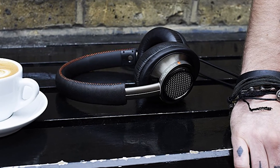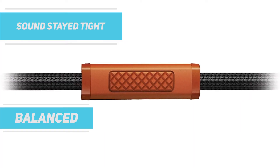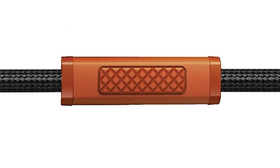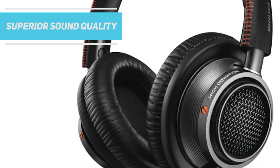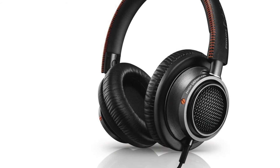It takes a little longer to break them in, but once broken in, the sound stays tight and balanced with an overall emphasis on highs without an excruciatingly heavy bass. With the winning combination of comfort and superior sound quality, the Philips Fidelio L2 earns itself a spot among the luxury headphone elite.